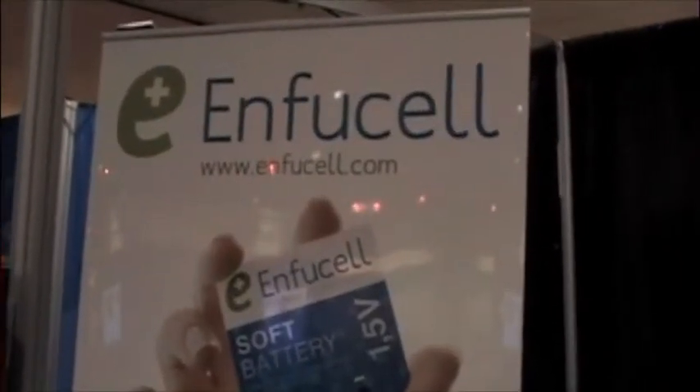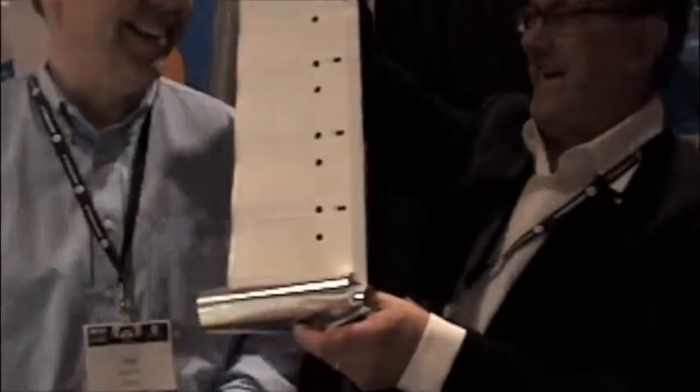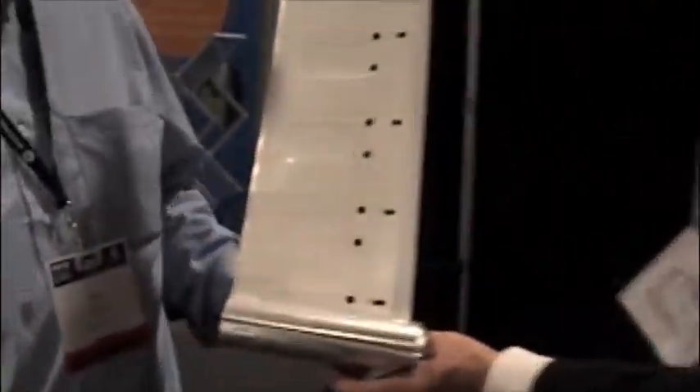I hope your product takes off because I think it looks really exciting. Paper-thin batteries will revolutionize the advertising industry. Is this out on the market now or coming soon? It's going to be available in four to six months.